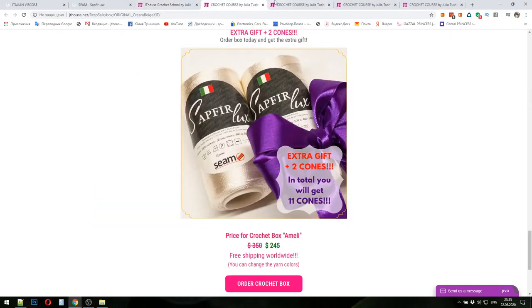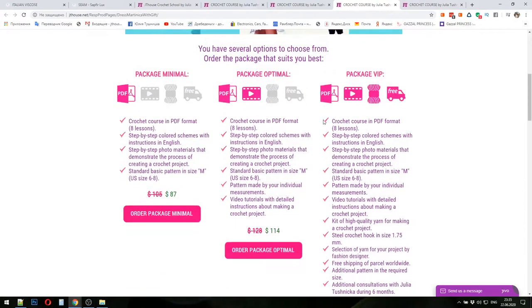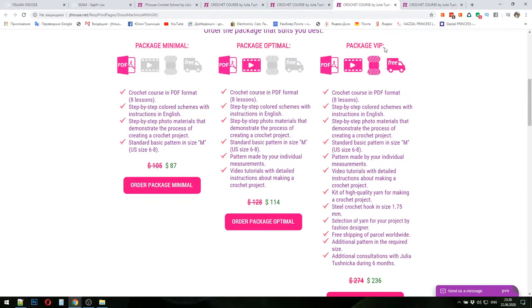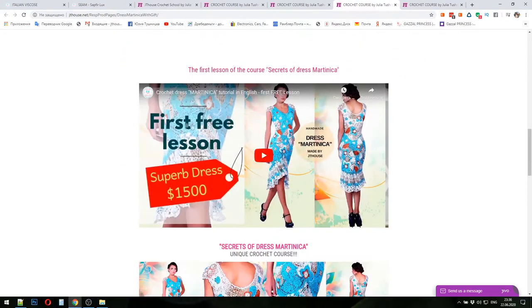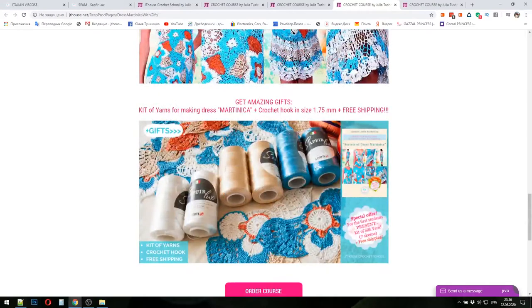Let's look closer. For example, let's take the crochet course about making Dress Martinica. You can see here we have package minimal, optimal, and package VIP. Only package VIP comes with a kit of yarns, crochet hook, fabric pattern, and free shipping worldwide. You can also watch the first free lesson about making Dress Martinica, plus pictures of the dress and the kit of yarns.